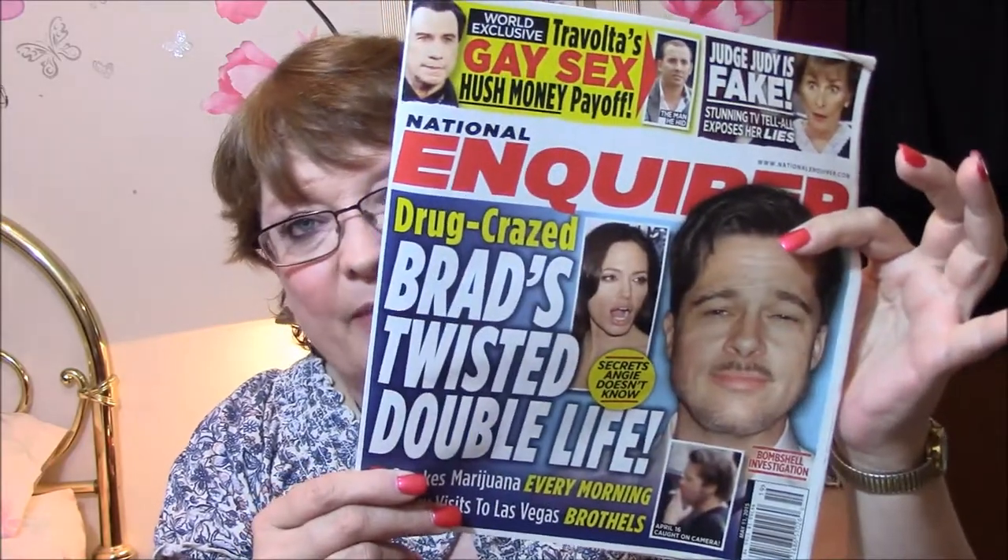This one's not going to be too awful long. I bought an Enquirer — I just love these magazines. I don't believe a word in them, but they're entertaining. That's what they're meant to be, right?